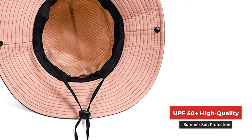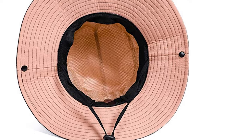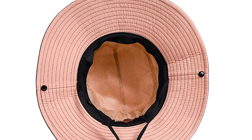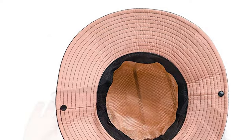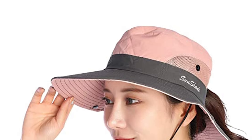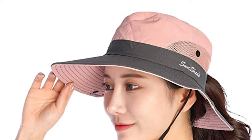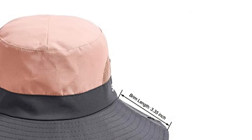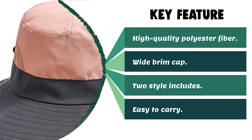The UPF 50+ wide brim cap is breathable with a 4.33-inch height. It has an adjustable elastic buckle at the back to adjust head size. The sun protection cap features an internal sweatband, double mesh, and a ponytail hole. The side buttons can be converted to style it as a cowboy hat. It is lightweight, foldable, and easy to carry.